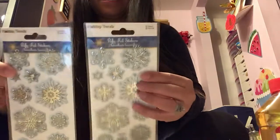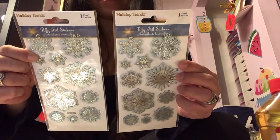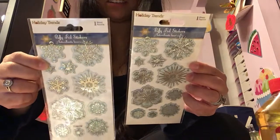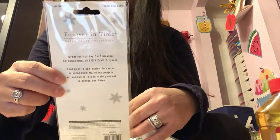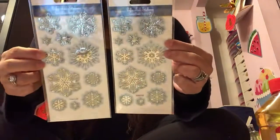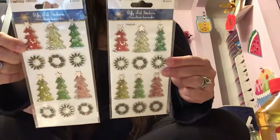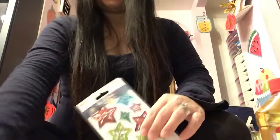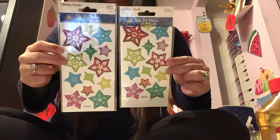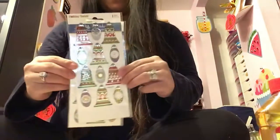So I bought these snowflake stickers and looking at the back here, it says it's a Forever in Timeline brand — holiday trends is a Forever in Timeline. I bought two of these snowflake stickers, two of these Christmas tree stickers, two of the star ones, and two of the ornament ones.